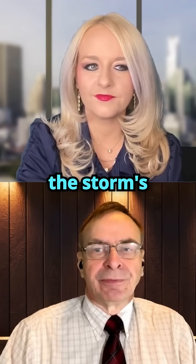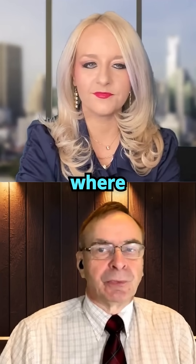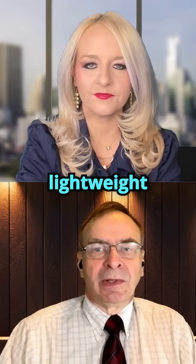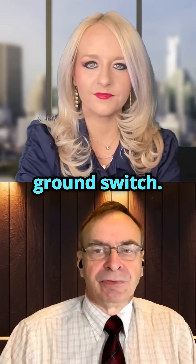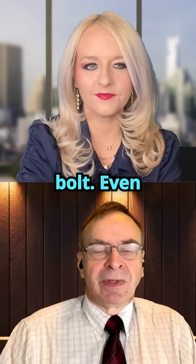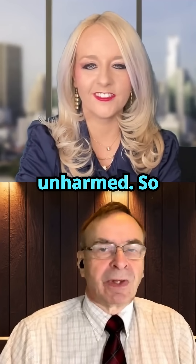Ground sensors kept an eye on the storm's electric field, and once it approached about 2,000 volts per meter — the point where lightning is about to strike — a technician flew the drone to roughly 300 meters below the cloud base. A lightweight conductive tether connected the drone to a high-voltage ground switch, and when that switch was closed, the charge raised up the tether to the cage, creating a brilliant blue bulb. Even though part of the cage melted from the heat, the drone stayed aloft and was unharmed.